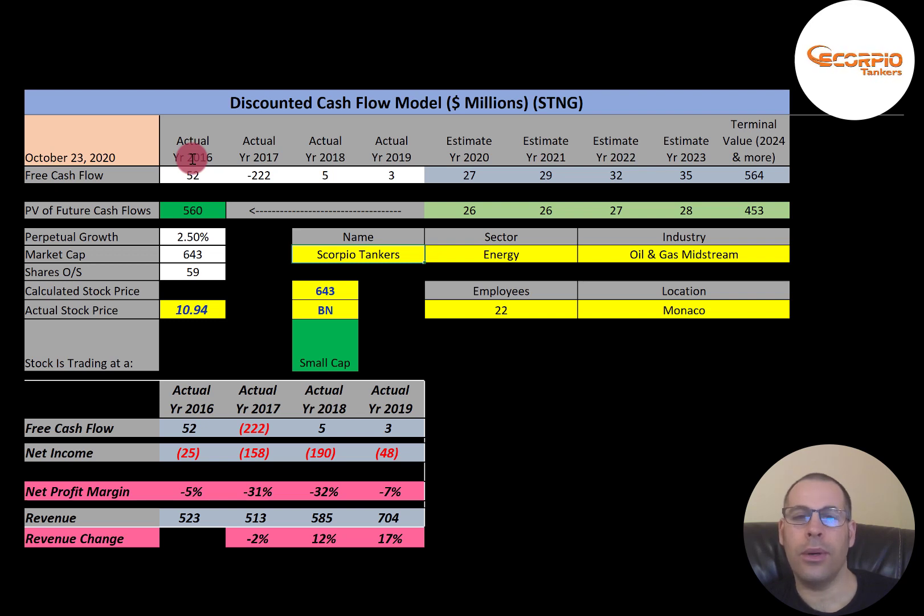Scorpio Tankers is an oil and gas midstream company. Midstream refers to points in the oil production process that falls between upstream and downstream. Midstream activities include the storage, processing, and transportation of petroleum. This is a small company — $643 million market cap. They are trading at $1,094 a share, and shares outstanding is market cap divided by stock price, giving you 59 million shares.